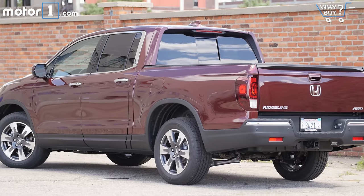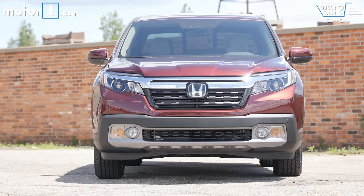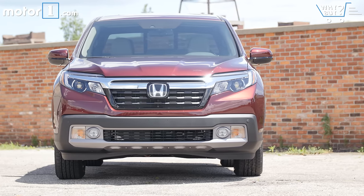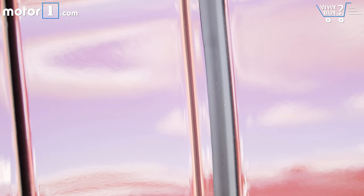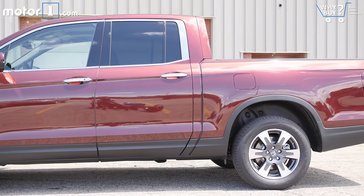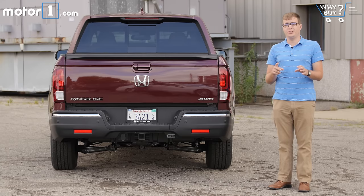Much more so than with the first Ridgeline, it looks like a truck. Yes, it has a Honda Pilot face up front, but sharp straight lines make it clear this is a utilitarian vehicle. It's really stylish and it looks tidy and compact. I do find it amusing though that Honda designed in a fake bed separation line to give the Ridgeline a more truck-like appearance.